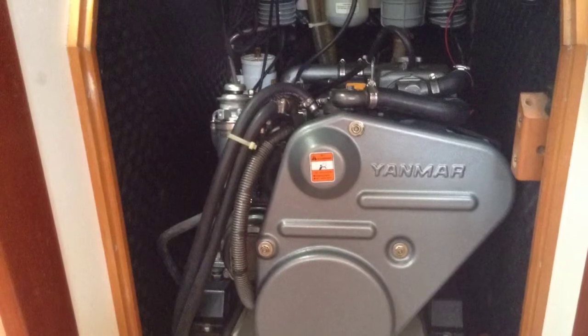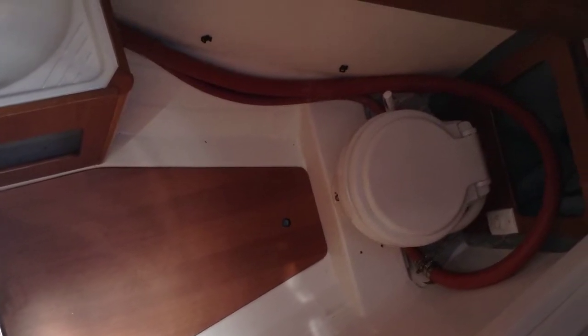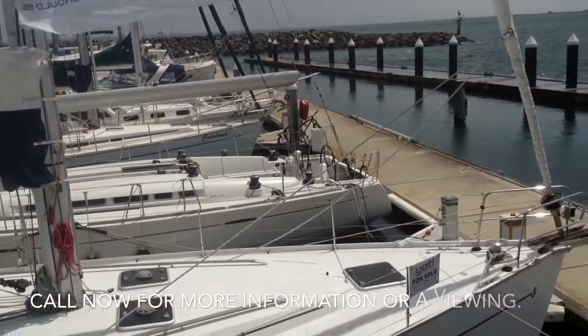Maneuverability is surprisingly good thanks to a bow thruster and this Yanmar 100hp engine. She also has small crew quarters in the bow which could double, if need be, for more storage space.